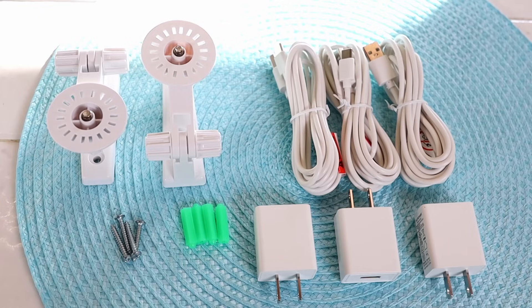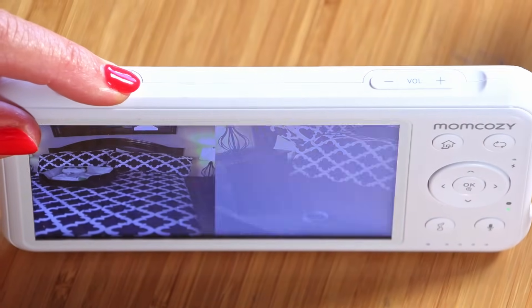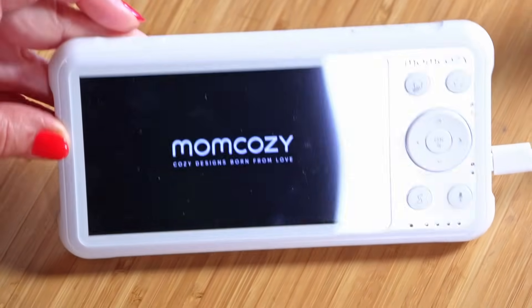You also can mount them permanently on a wall — there's a mounting kit that comes when you receive your MomCosy baby monitor. Here's the power button. You press this for three seconds to go off or on. So I'm going to turn it back on — one, two, three — and on it goes.